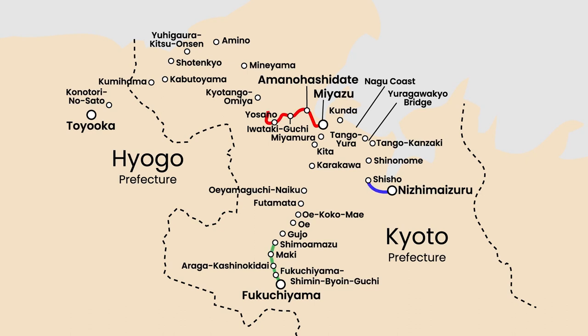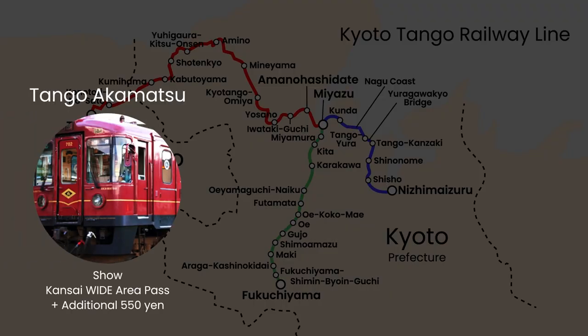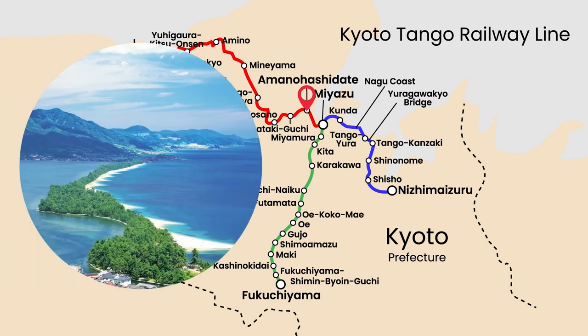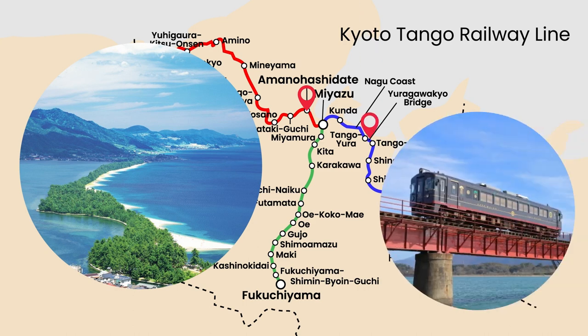If you're seeking a truly unique train experience, don't miss the opportunity to ride the sightseeing trains along the Kyoto Tango Railway Line. These trains include the Tango Akamatsu, Tango Aomatsu, and Tango Kuromatsu trains. Each is themed around the symbol of Amanohashidate — the majestic pine tree — connecting Amanohashidate, one of Japan's three views, with Nishi-Maizuru, offering breathtaking views of the Nagu Coast and Yurigawa Bridge. As you travel, you can enjoy superb sea views from the train.